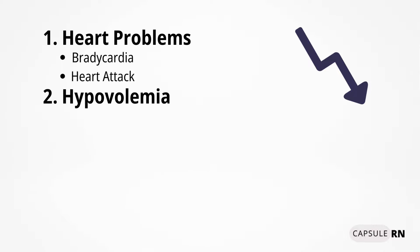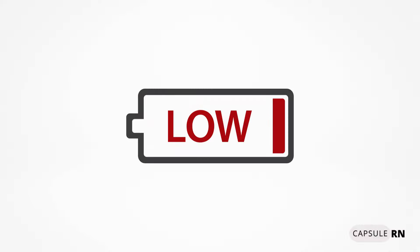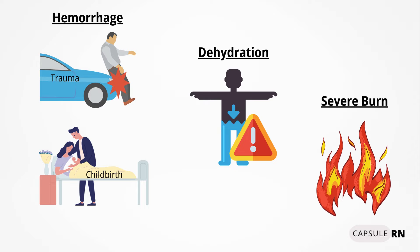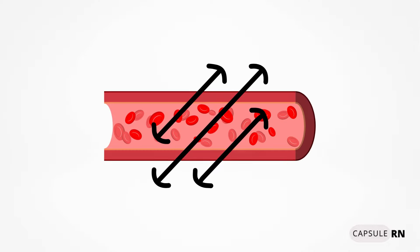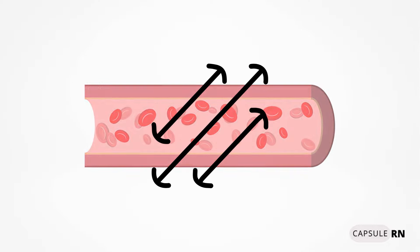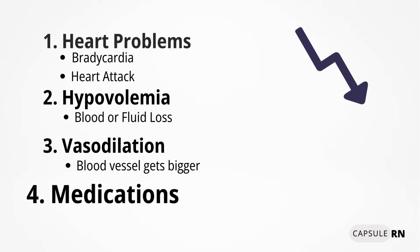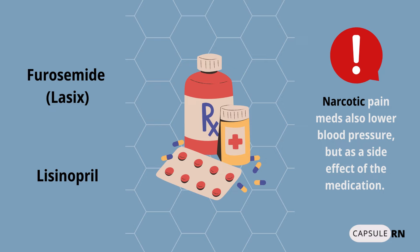Hypovolemia — low blood volume — also decreases blood pressure. This can result from blood or fluid loss due to hemorrhage, dehydration, or severe burns. Vasodilation, when blood vessels dilate or get bigger, also decreases pressure on artery walls, lowering blood pressure. Medications such as diuretics like furosemide and antihypertensives like lisinopril are also designed to purposely lower blood pressure.